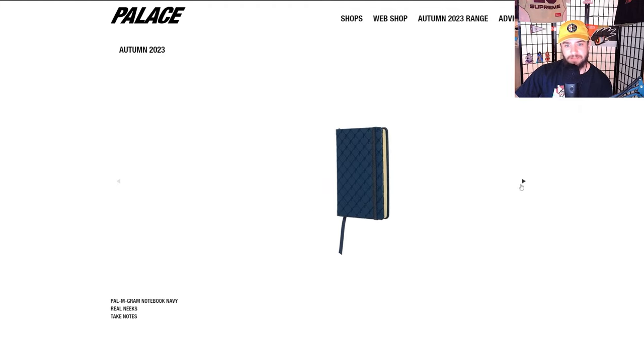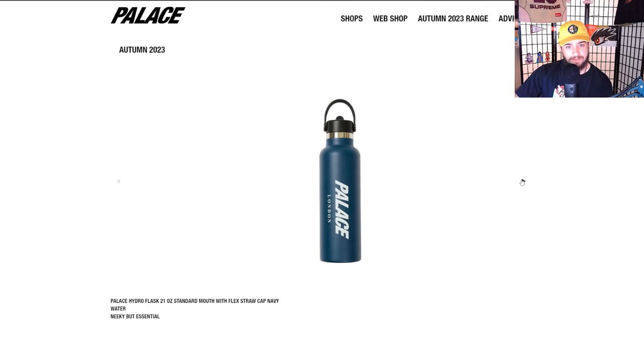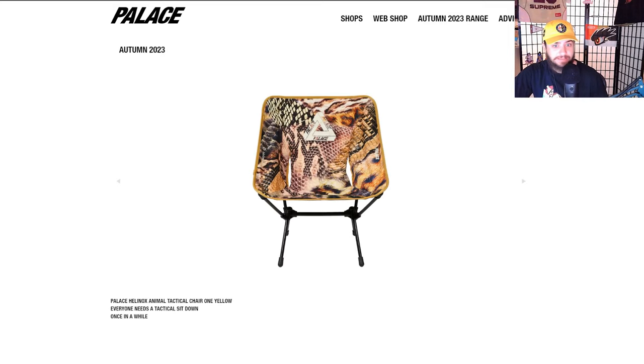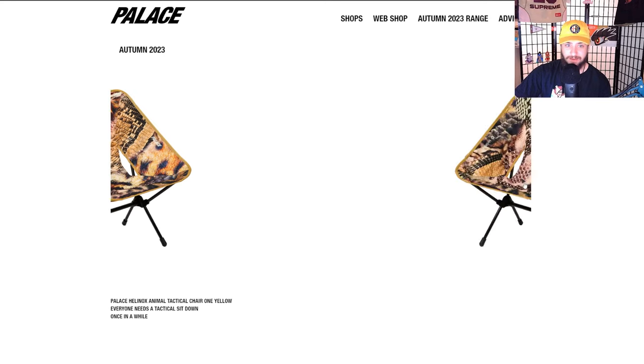Got a skate tool right here — love that I've started skating again. Small boards really help you be lazy. We got a nice big four-color pin in silver and white. Would really be down to cop some of these Palace accessories, like this notebook or maybe the pen — really just depends on the prices. Some coasters too. Nice standard 21-ounce Hydro Flask — that's actually dope.